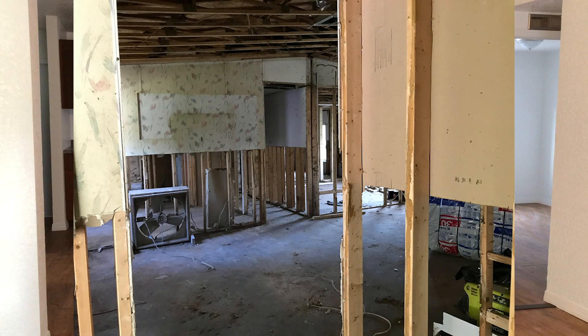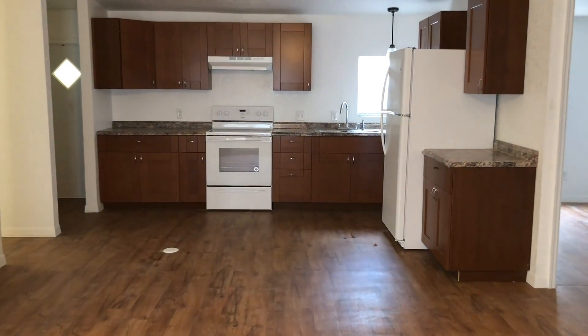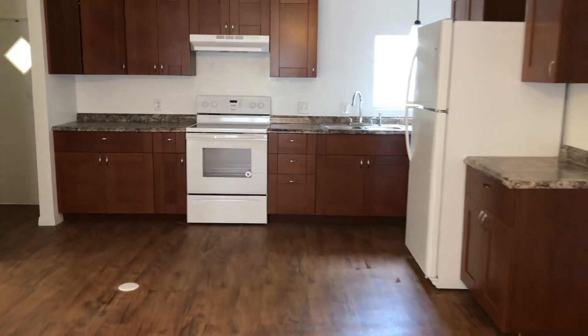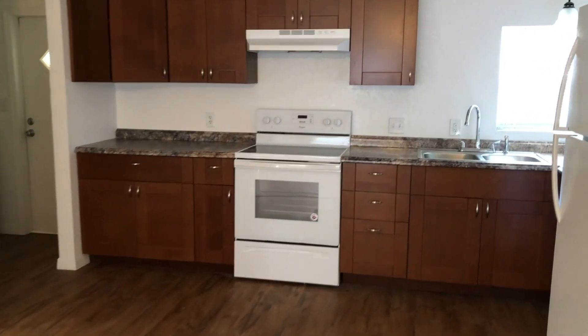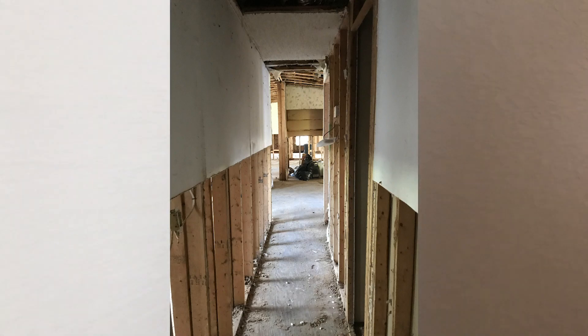Look at that beautiful kitchen. We put in hardwood floors, all new cabinets. It's got a master bedroom and a master bath down at the other end.